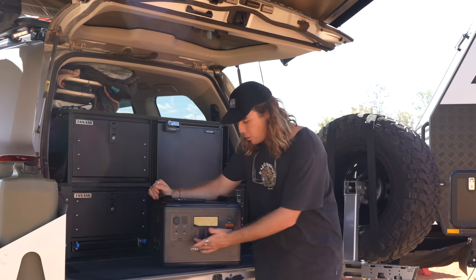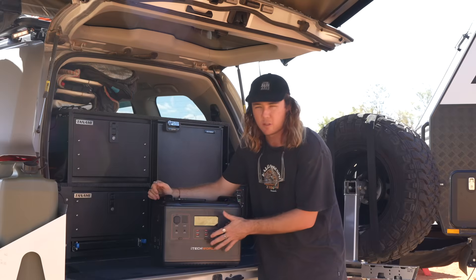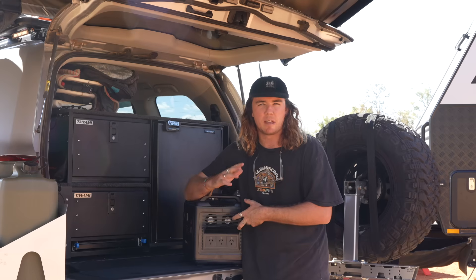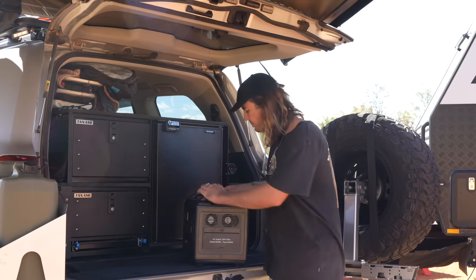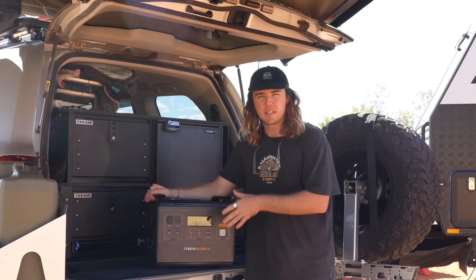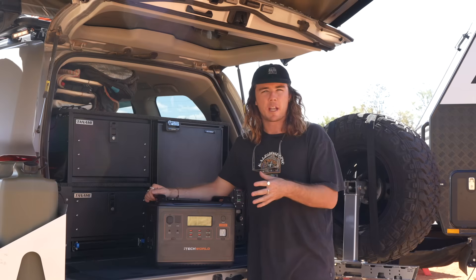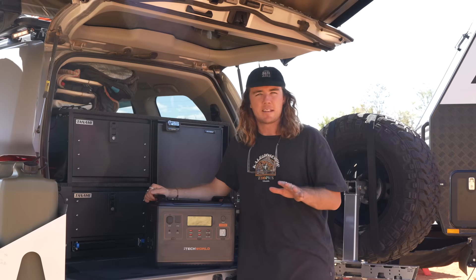It's got all these inputs for your DC outputs — USB-C, USBs, all sorts of good stuff — and it also has three 240-volt outlets. These are hooked up to that 2,000 watt inverter, which means you can run most of your household appliances off this unit. This unit also doubles as a UPS — an uninterrupted power supply — and because it has an AC pass-through charger, you can charge and discharge this simultaneously. So you could have input coming in from your solar panel and be discharging it at the same time.